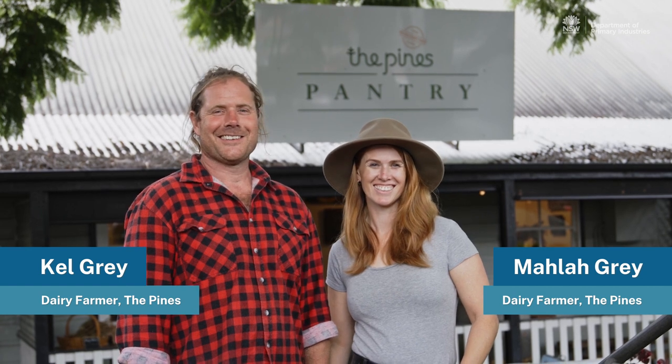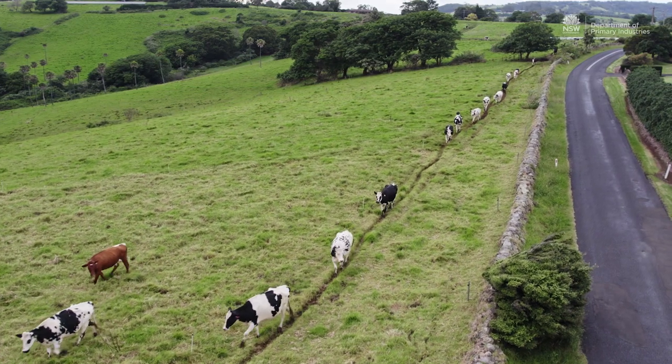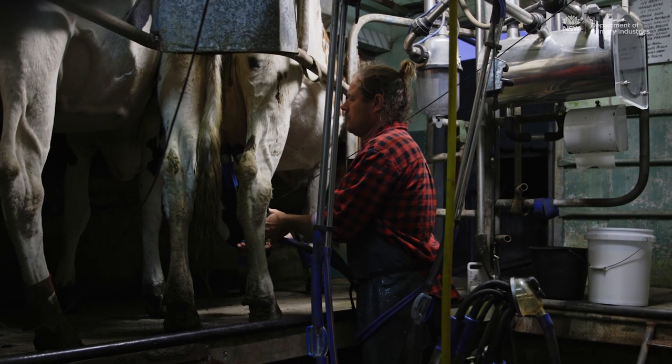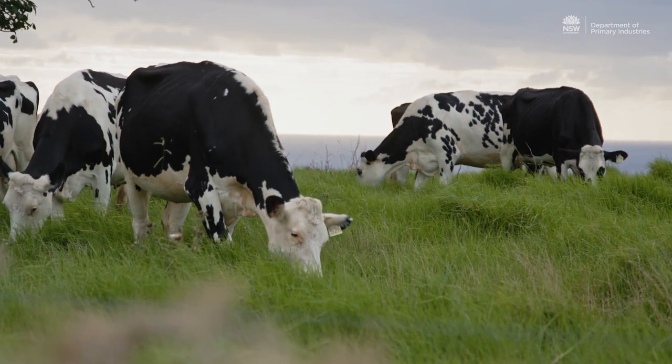My name's Kel Gray and I'm Marla Gray and we farm here at the Pines in Kiama. We're a sixth generation dairy farm, so we've been here since 1854 milking, but 10 years ago we decided to value add.